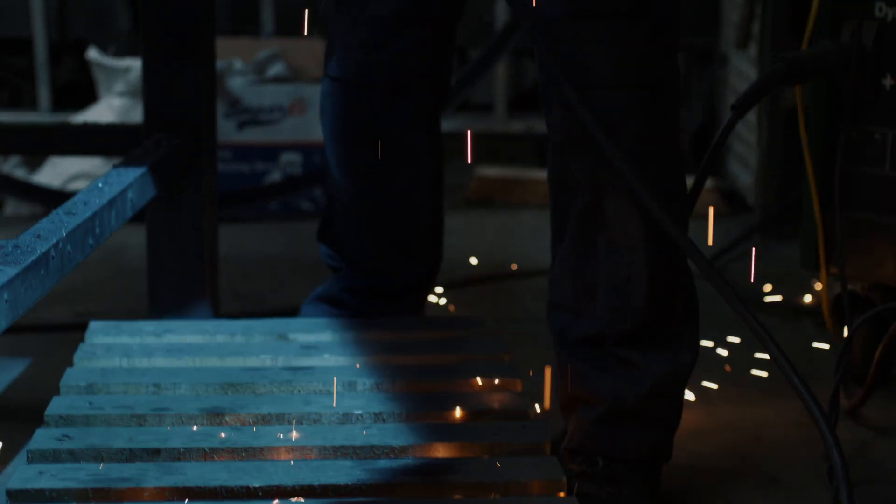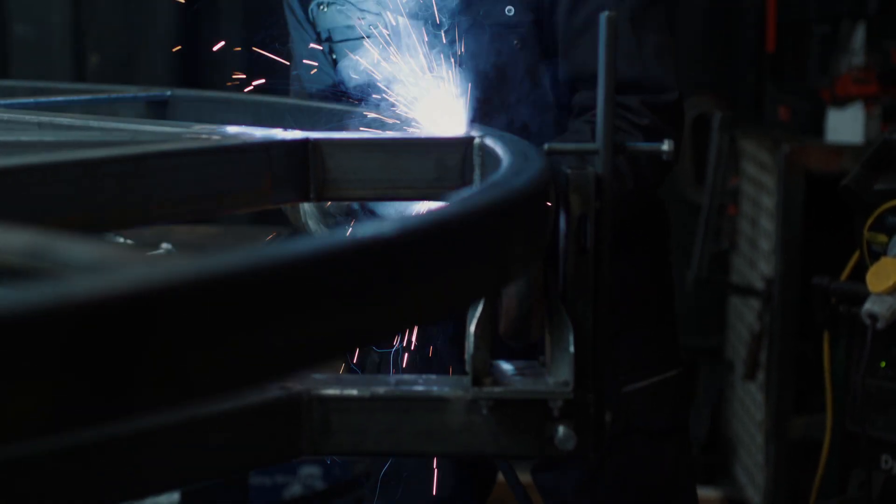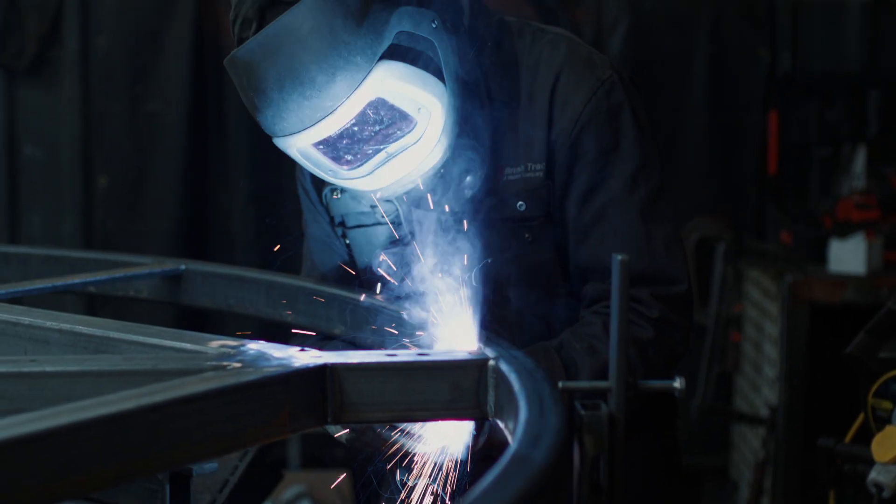Bluebird Products are a light engineering company based in Leicestershire in the UK, and we manufacture predominantly sports and play equipment for the UK and the rest of the world. We have a wide range of products and we try wherever possible to cater for everyone — able and disabled people.